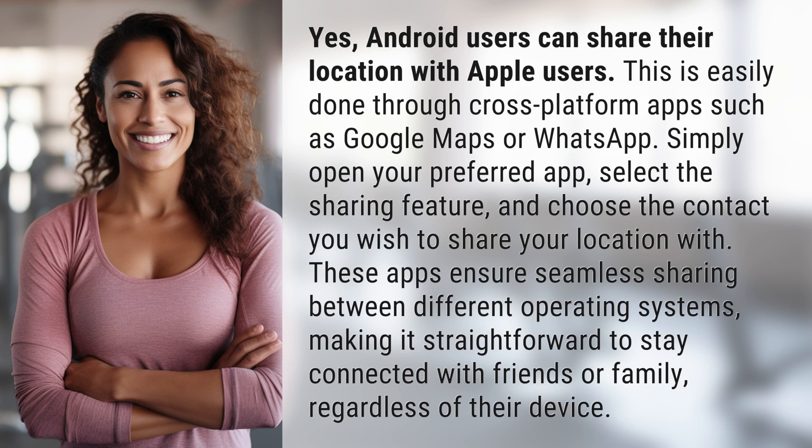These apps ensure seamless sharing between different operating systems, making it straightforward to stay connected with friends or family, regardless of their device.